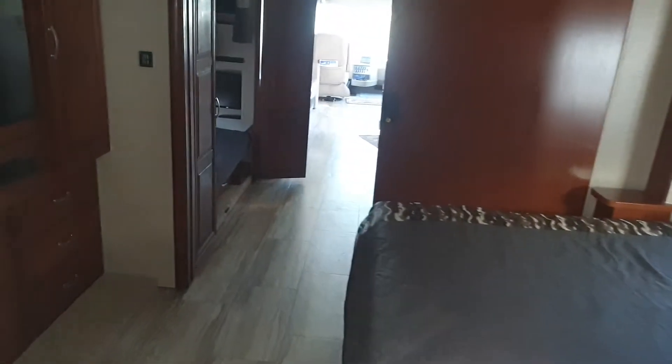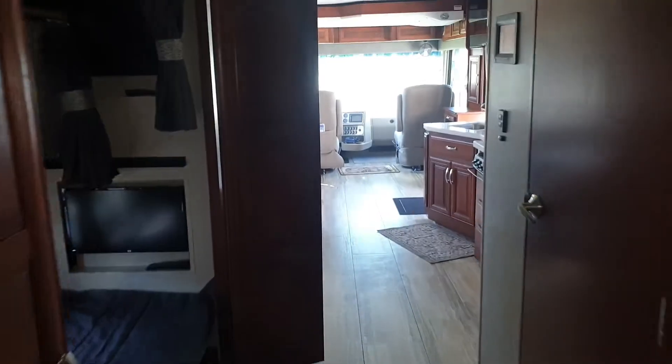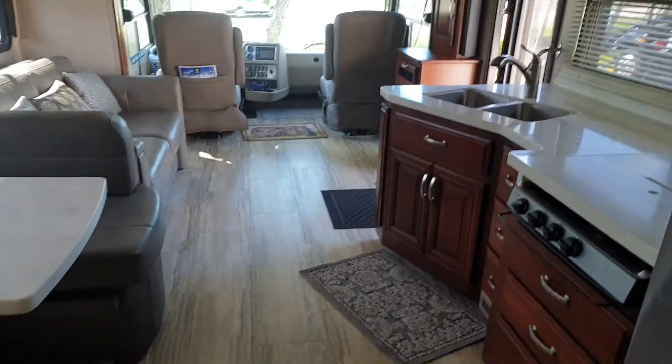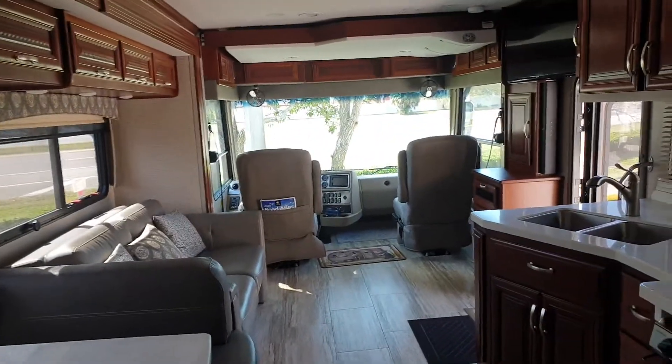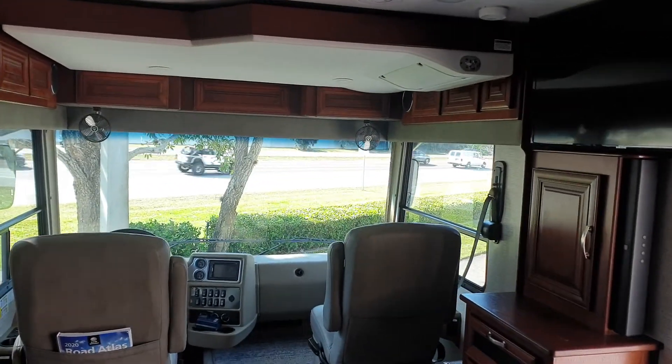Lots of storage. It's a really, really nice coach. As I say, it's got like 5,000 miles on it and this would be a bargain. Hope to see you soon. Bye.